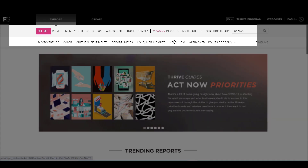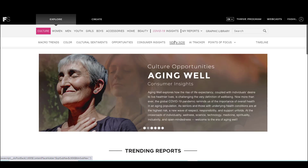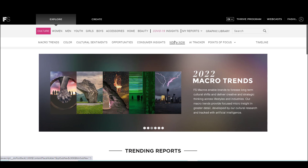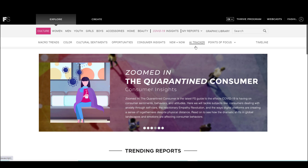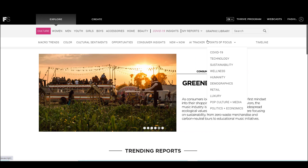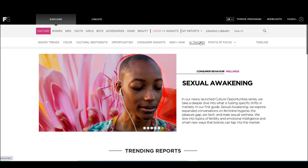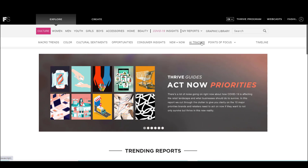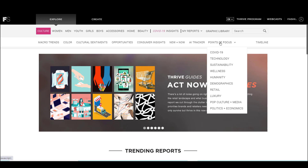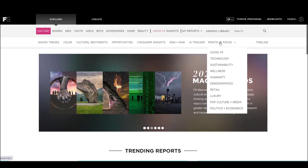The next three categories — opportunities, consumer insights, and new and now — are a little bit more for staying agile, staying responsive to what is happening in the world around you. The next two items on the menu, AI Tracker and Points of Focus, are a little bit different. AI Tracker is a feed of articles from other blogs and websites of note. And Points of Focus is basically all of the content in Fashion Snoops Culture, but organized under umbrella categories.